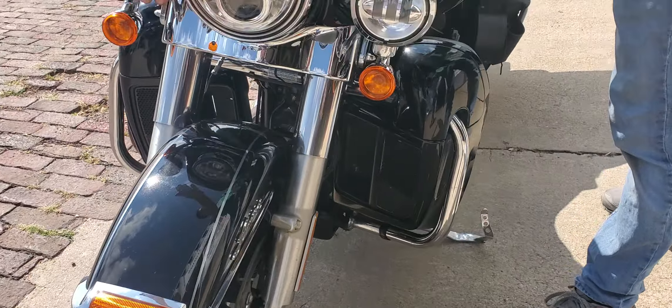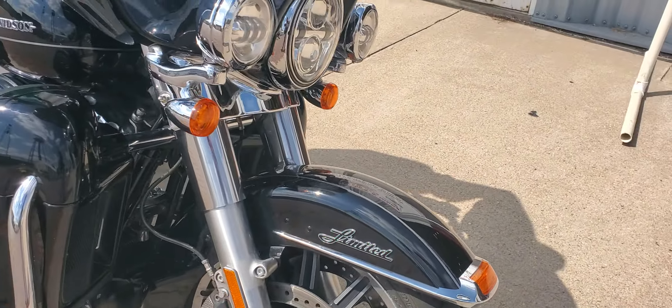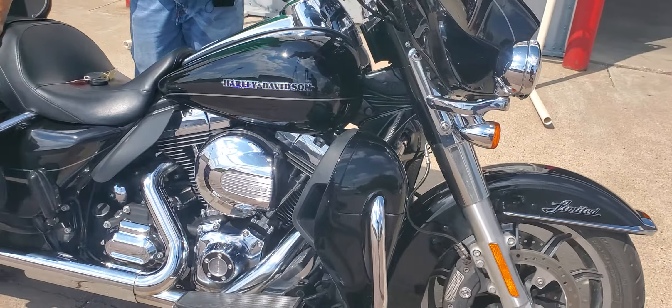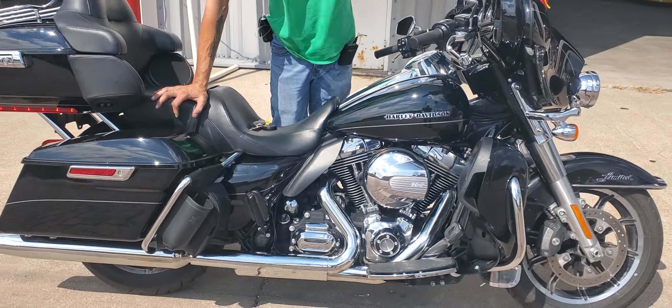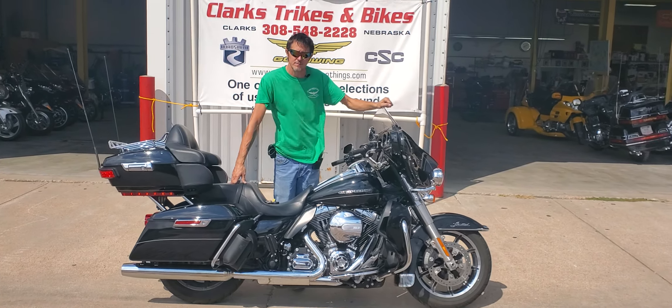On the front we do have the Daymaker headlights there for nighttime driving visibility. We do have just beautiful black paint on it. Black and chrome is tough to argue with, so stop on down here at Clark's Trikes and Bikes. Check this unit out or anything else we have laying around. Thanks for watching.